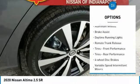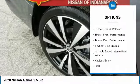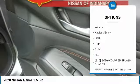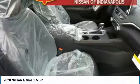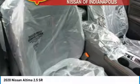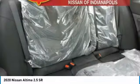All-wheel drive, aluminum wheels, brake assist, daytime running lights, remote trunk release, front and rear performance tires, four-wheel disc brakes, variable speed intermittent wipers, keyless entry.